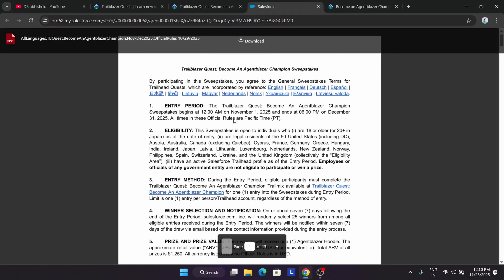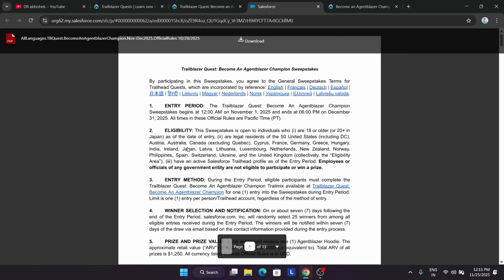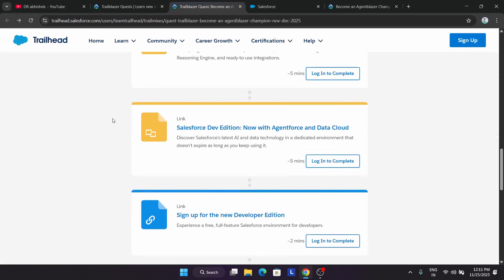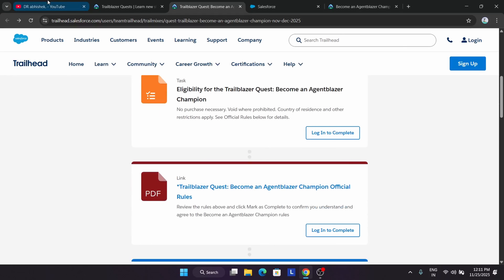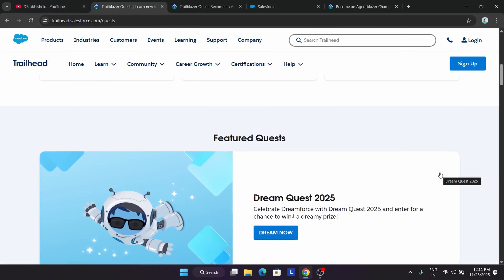The event runs up to the 31st of December, so you have a chance to win the goodies. Anyone from the listed countries is eligible — if you are from a country other than India, you can also take part. You can check the rules for details. Take part in this challenge, win some cool goodies, and I'll see you guys in the next one.